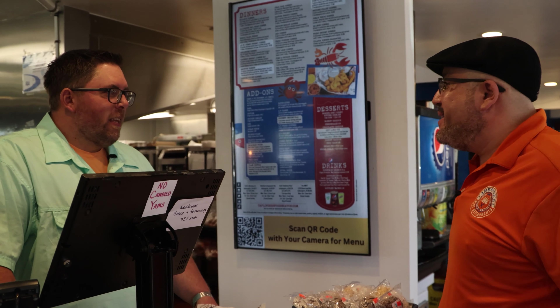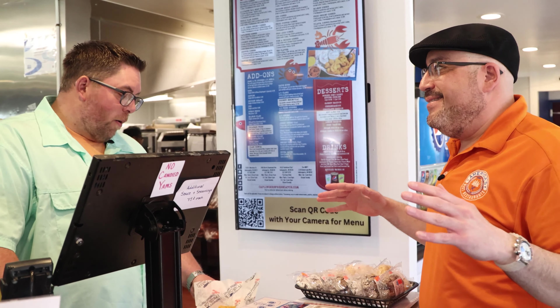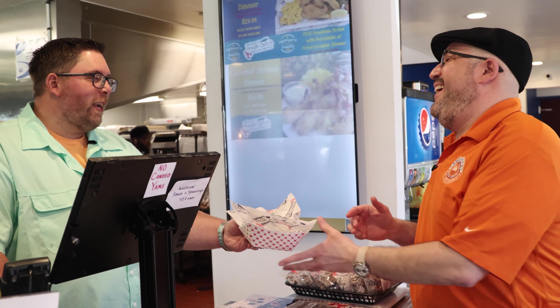Andrew! Great to see you again, dude. Same to you. I'm excited — great to have you back. I've been telling everybody through the whole trip, my go-to is the calamari fries. Well, we just happen to have you all ready to go.